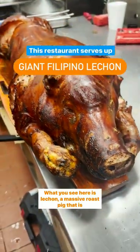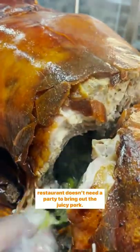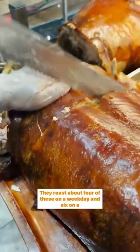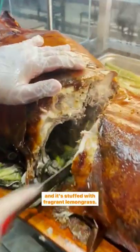What you see here is Lechon, a massive roast pig that is commonly brought out in large Filipino parties. But this restaurant doesn't need a party to bring out the juicy pork. They roast about four of these on a weekday and six on a weekend. This Lechon takes three people to carry it out and carve it, and it's stuffed with fragrant lemongrass.